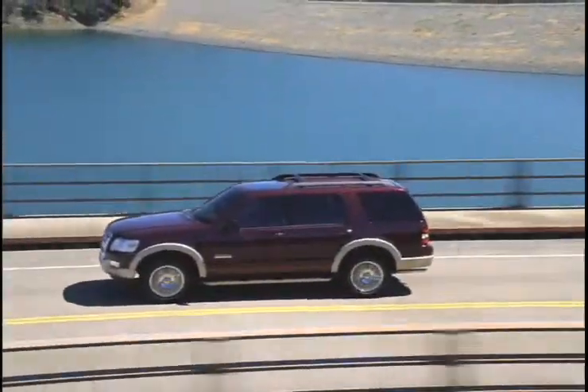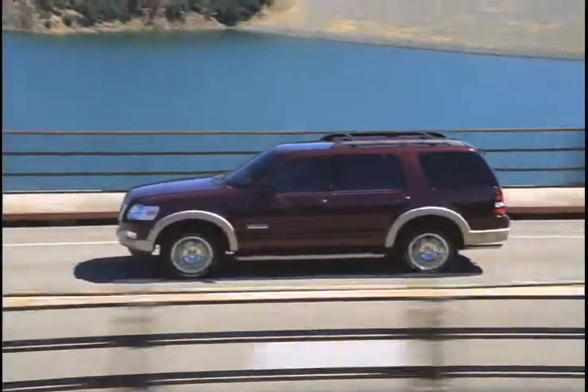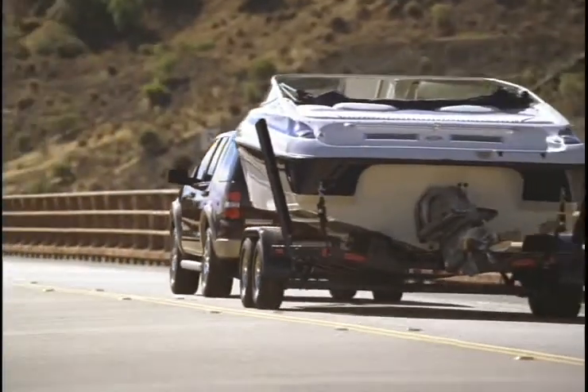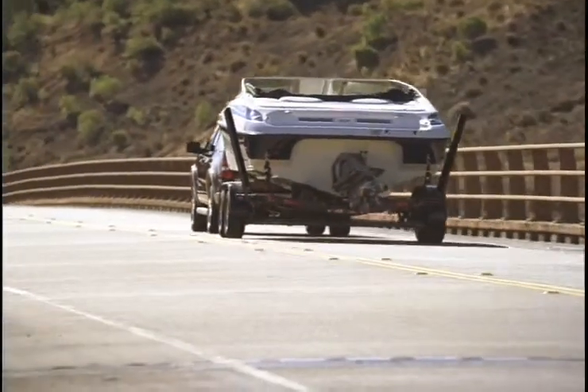The all-new Ford Explorer is sleek and versatile. Its intelligent safety system, MP3 compatibility, and a DVD entertainment system make it a driver's dream.